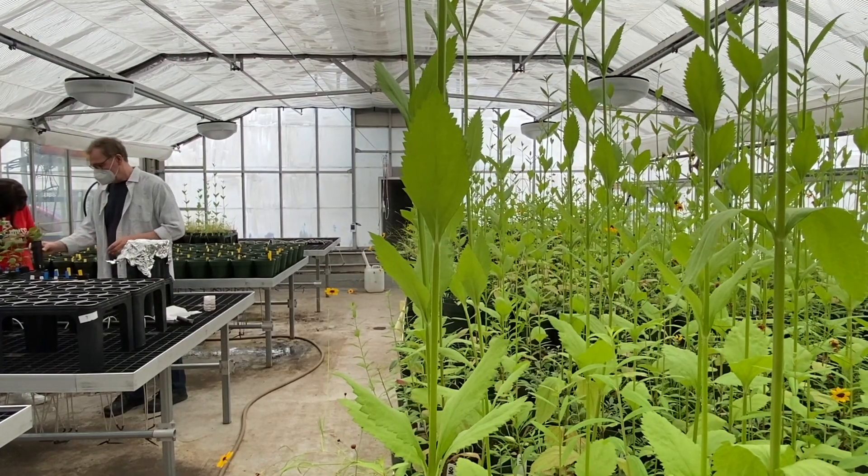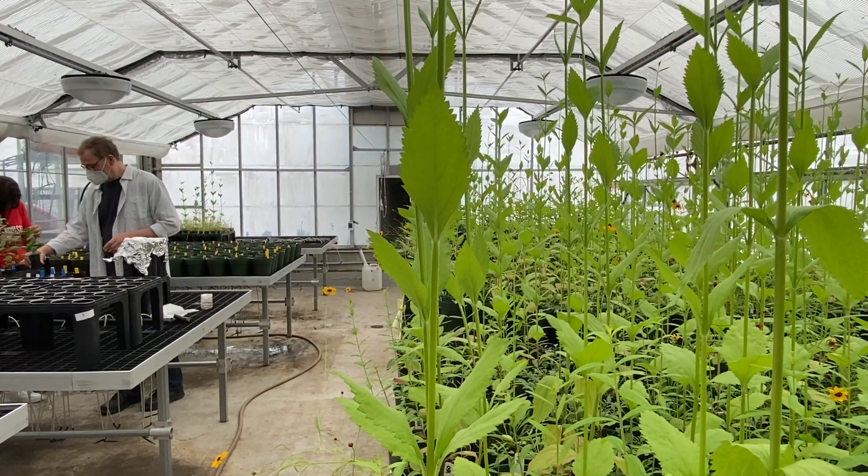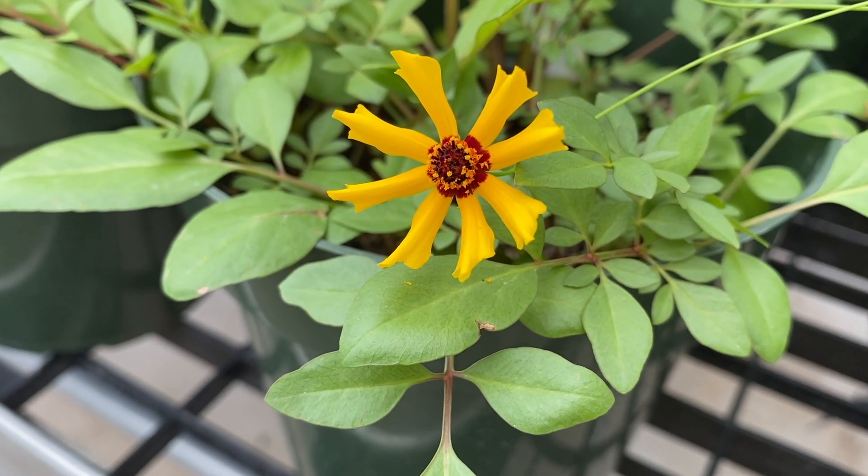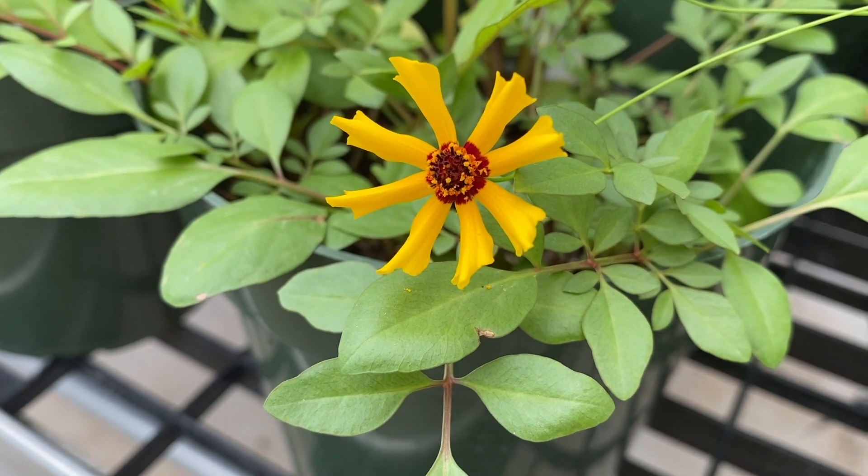The invasive plant is the super tall one that you see — its leaves are jagged. The flowering plant is coreopsis; it's actually a lovely little native plant that grows in Texas prairies.